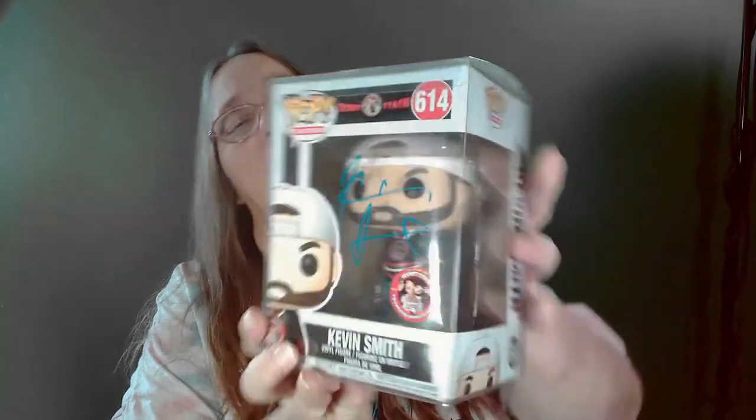The next two are both in pop protectors. This one is Secret Stash Kevin Smith — autographed Kevin Smith! So I'm going to assume this is one of the top pulls. I got an autographed Kevin Smith. Pretty awesome.